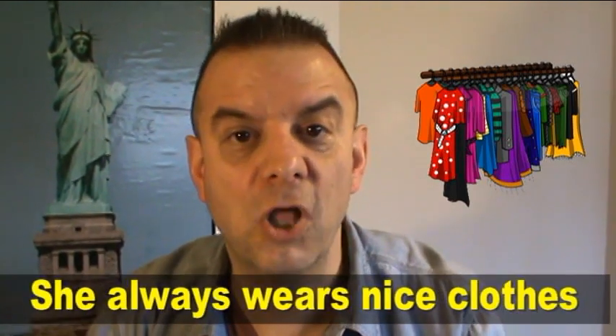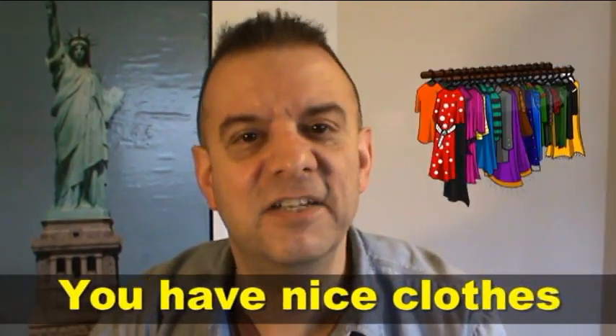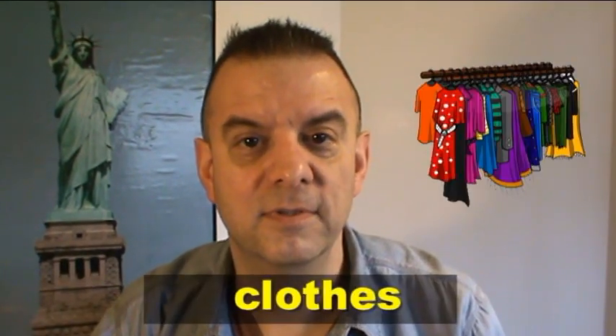She always wears nice clothes. Clothes. Close the door. You have nice clothes. Close the door. You have nice clothes. Please close the window. I love her clothes. Clothes.